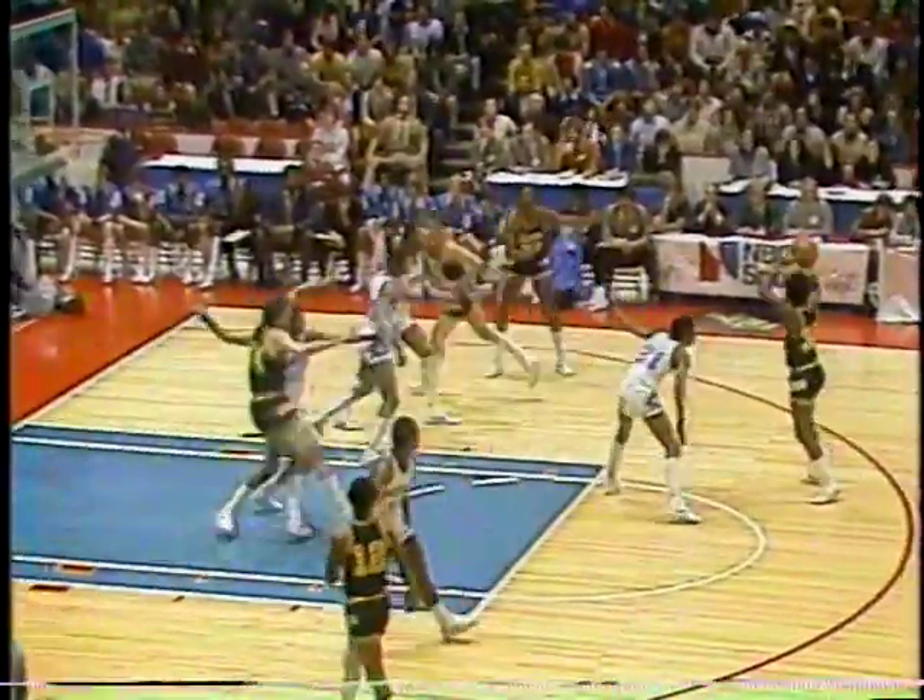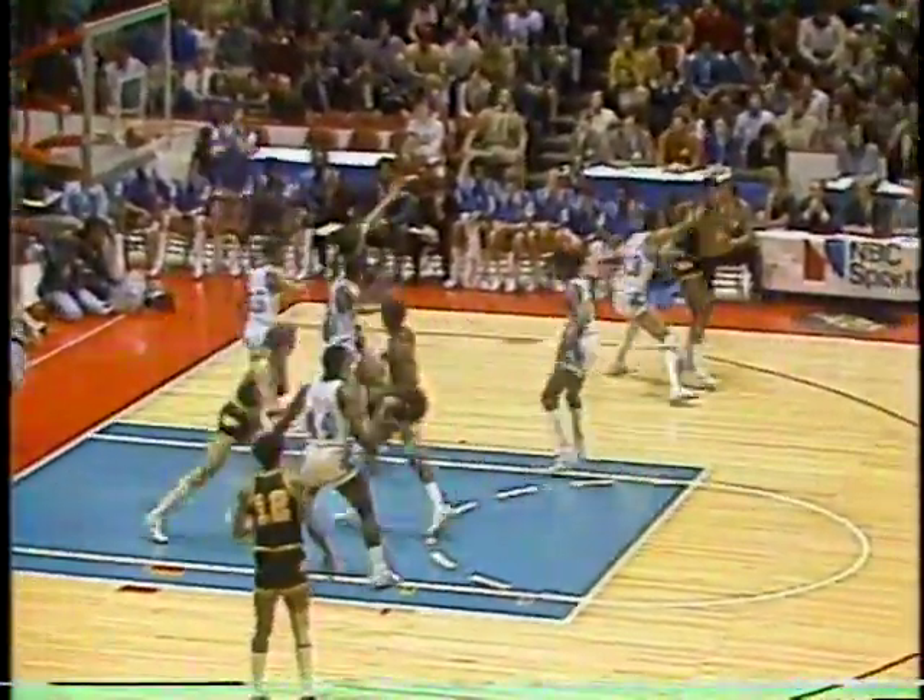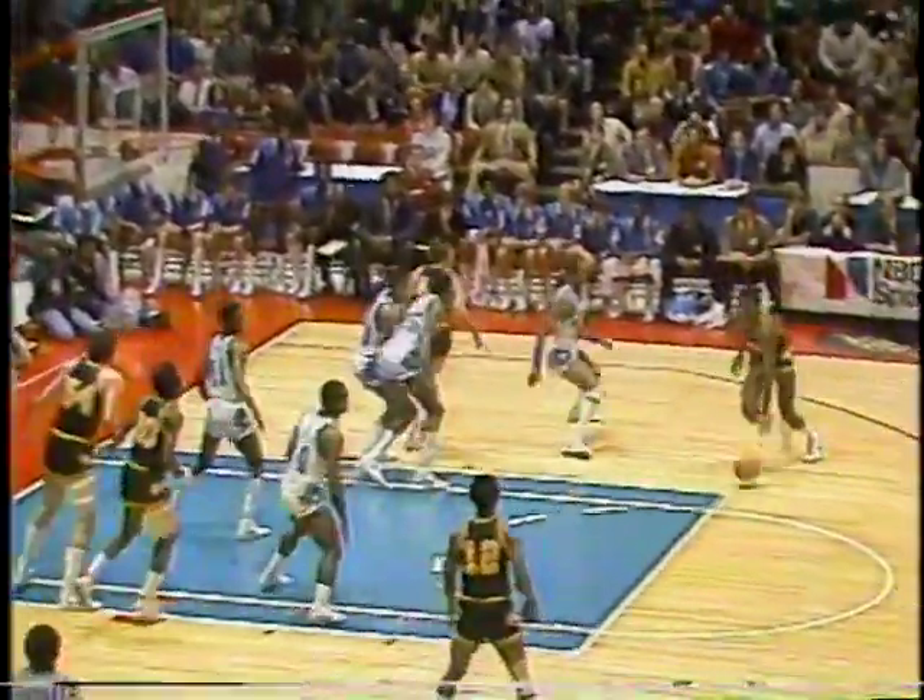Lester has the ball. His jersey, number 12, will be retired at season's end. He's Iowa's all-time leading scorer, a senior from Chicago's Dunbar High School. Georgetown playing impressive man-for-man defense. Iowa in a passing game, looking to go more inside since Ronnie Lester got hurt. Brookins' jump shot doesn't go, and here come the Hoyas down the floor.